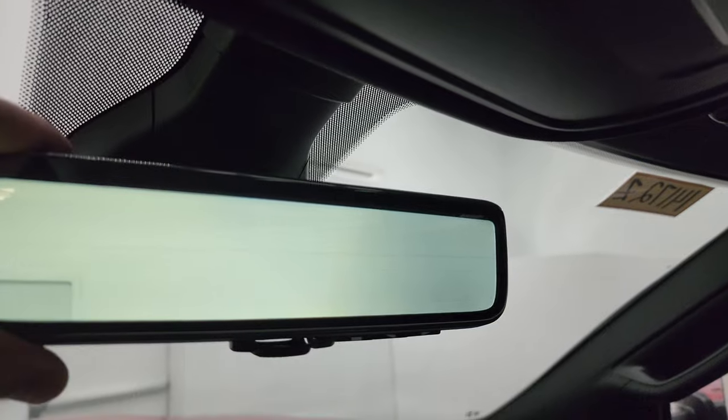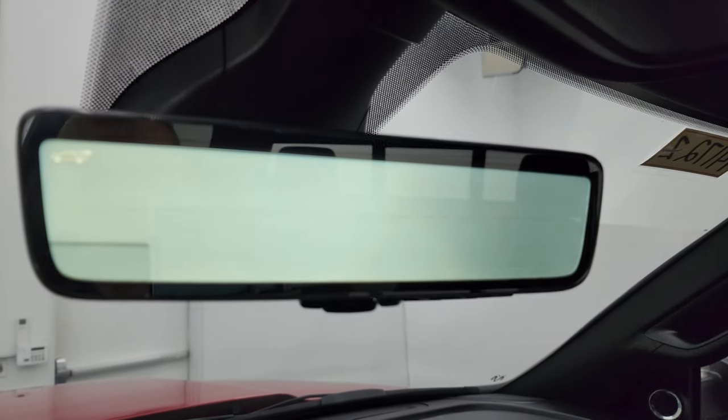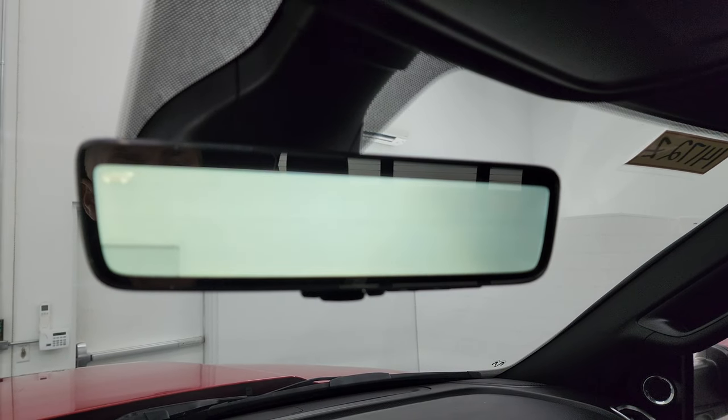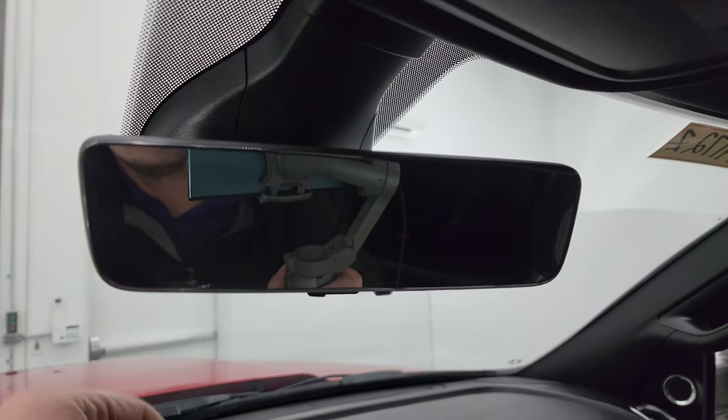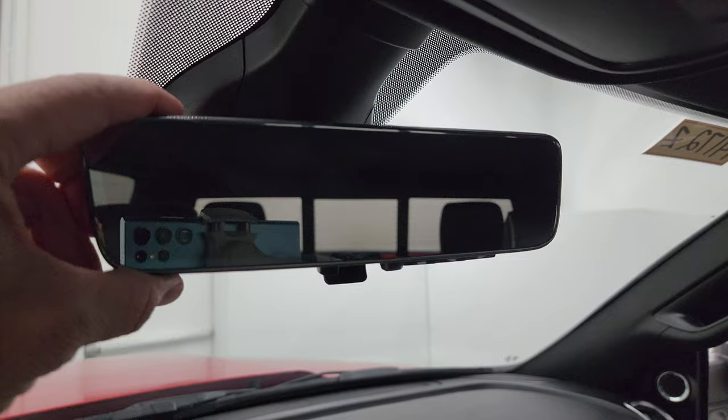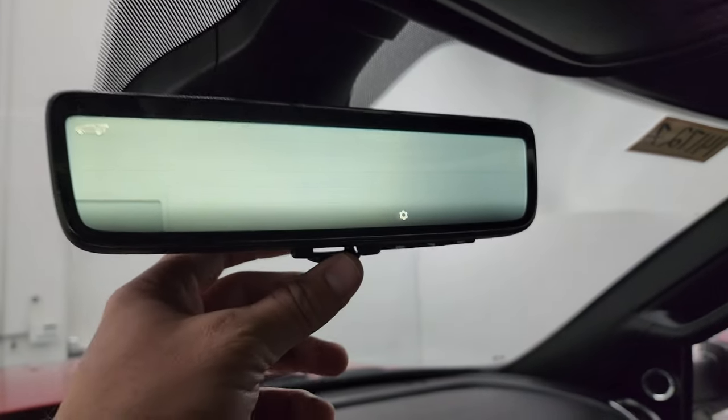You get the rearview mirror camera, which is a pretty neat system in its own right — it's a video display of what's going on behind you. If you just want a regular mirror, you can make that switch like so. Still a neat system.